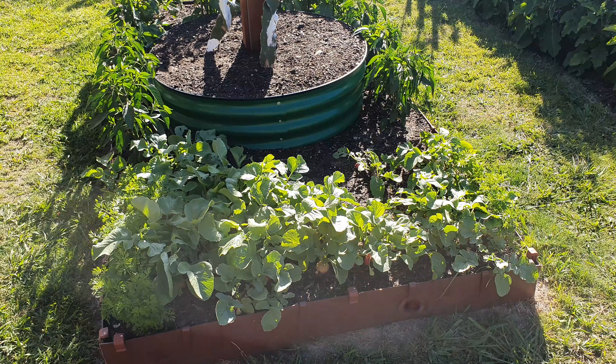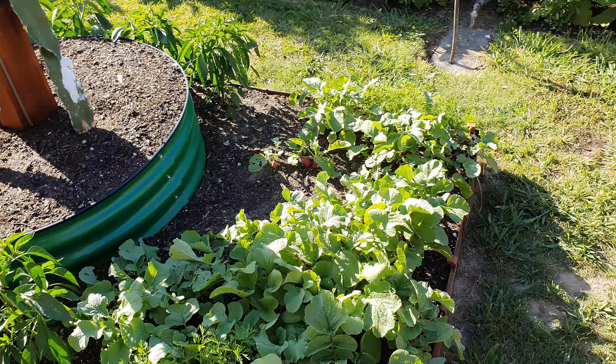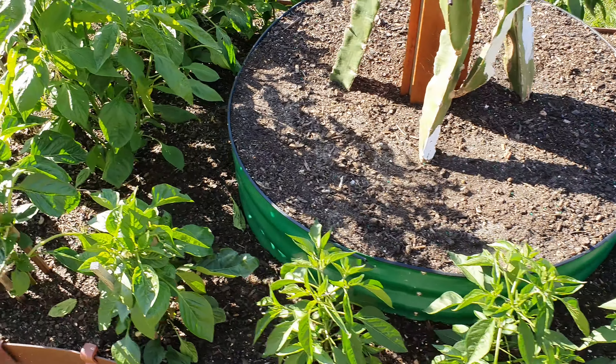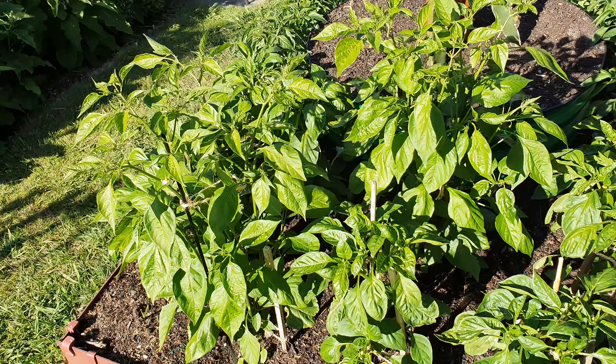Also around the dragon fruit pole, I put in some radish, various other things — some carrots, chilies, and capsicums — just to utilize a bit more of the sun.